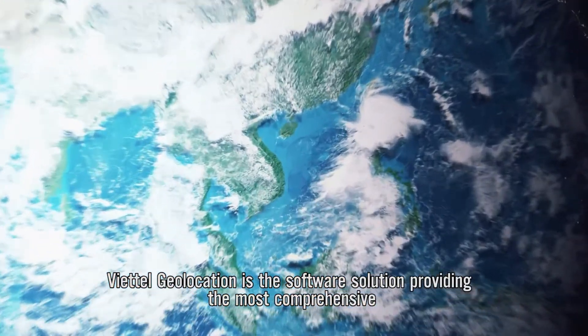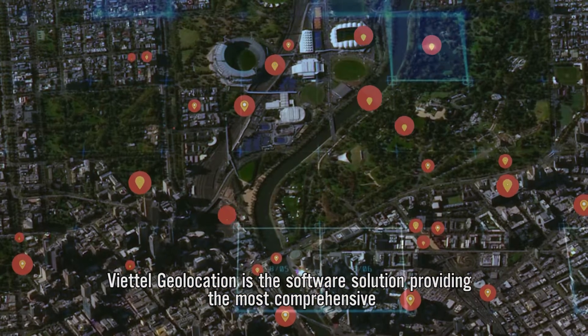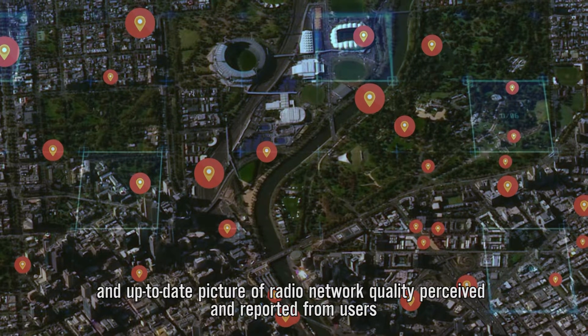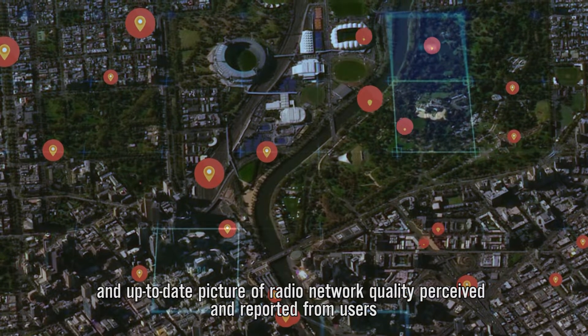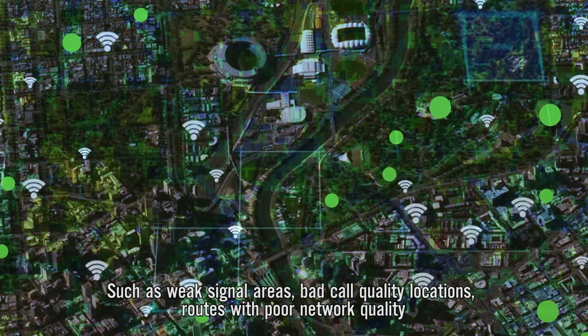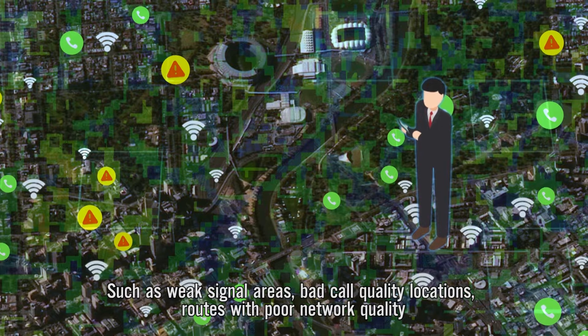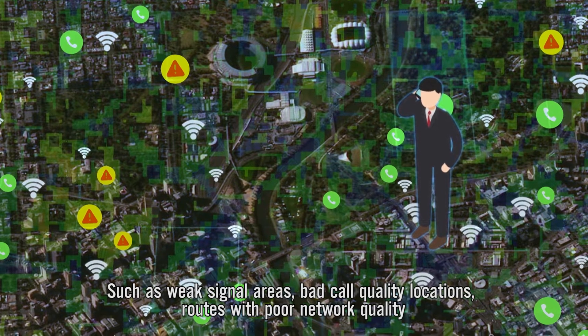Viettel Geolocation is the software solution providing the most comprehensive and up-to-date picture of radio network quality perceived and reported from users, such as weak signal areas, bad voice quality locations, and routes with poor network quality.